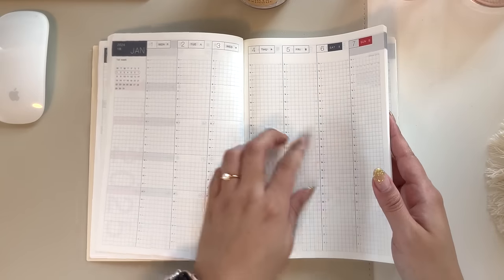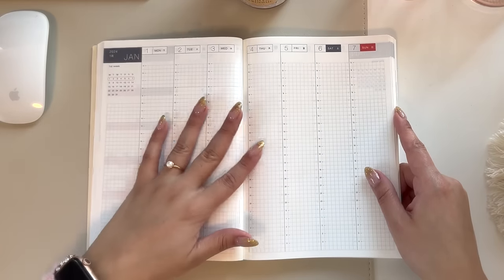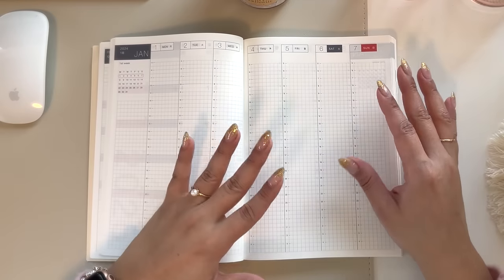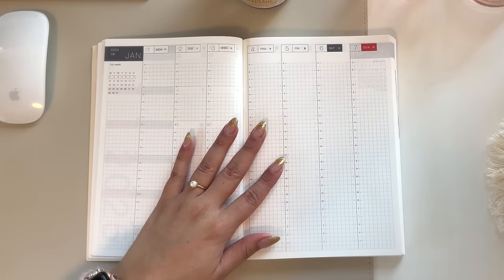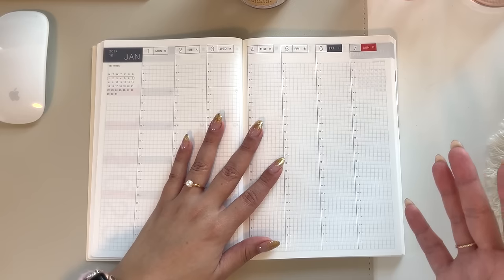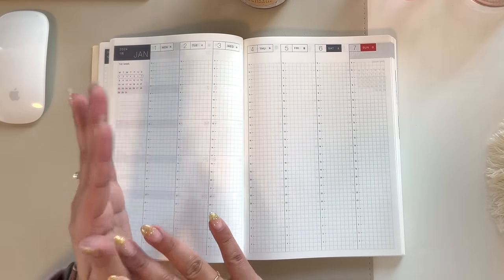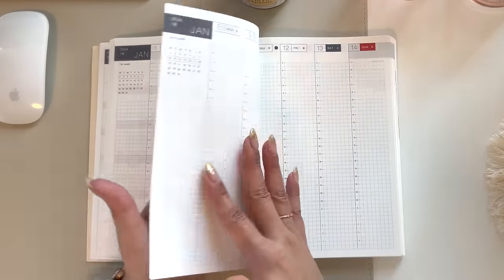Then it jumps into the weeks — it has a Monday start. There's also a Japanese version and an English version; this is the English version. Now let's talk about the paper. I think anyone that tries these planners, the paper is the biggest adjustment. It has taken me a few weeks to really wrap my head around it, because it's almost like the analogy I would use is starting a whole new diet — you kind of have to reassess everything you have used in the past. The pens you've used, stickers you've used — a lot of things will still work, but it does take a lot of getting used to because the paper is so thin.